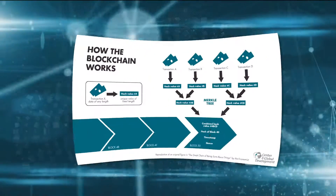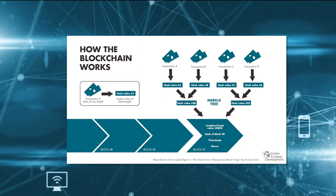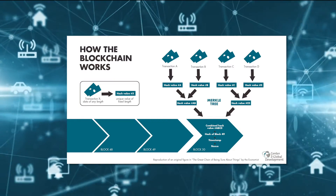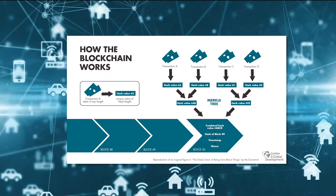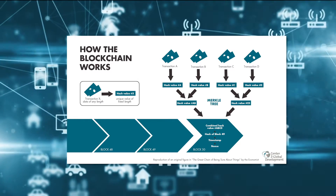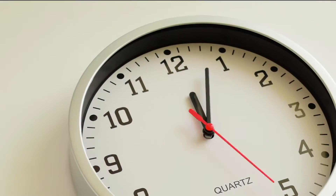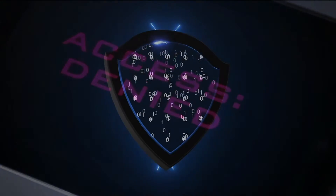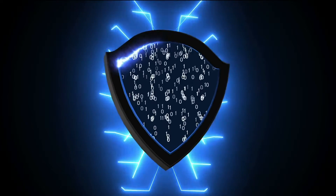Blockchains are simple in theory — it's a digital chain of blocks, each block being a group of information. Think of it like folders in a sense. The blocks are arranged in order, chronologically, and they cannot be unordered. It's like a timeline of digital events that are independently verified and securely held through a decentralized network, meaning thousands of computers across the world.